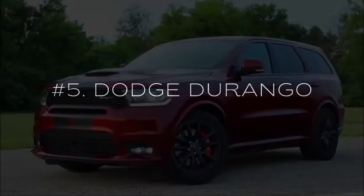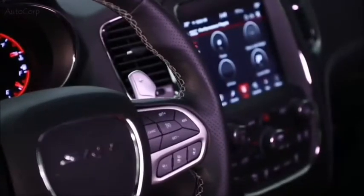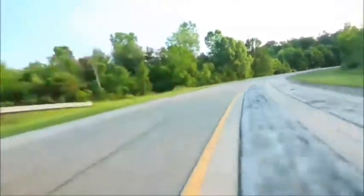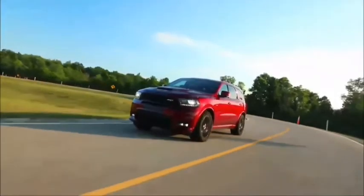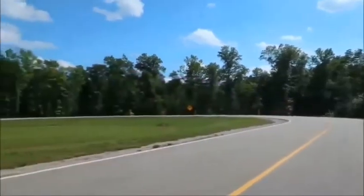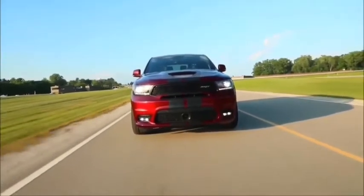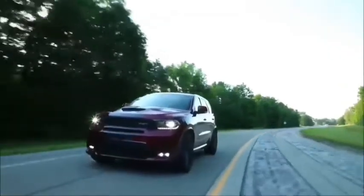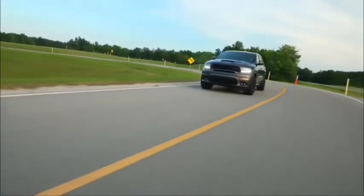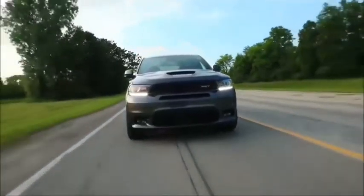The 2020 Dodge Durango offers a plush ride, welcoming seating for up to eight people, and easy-to-use infotainment features. While acceleration from the Durango's base engine is merely adequate, its optional V8 engines deliver much more power. The 2020 Dodge Durango starts at $30,495, which is about average for a midsize SUV. Rear-wheel drive is standard, and most trims offer all-wheel drive for an additional $2,600. The sporty Durango RT retails for $43,995, and the high-performance Durango SRT costs $62,995.